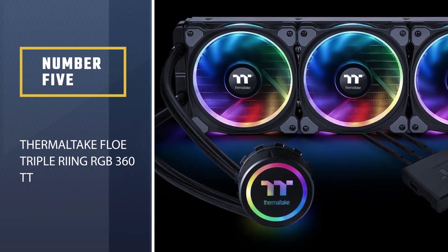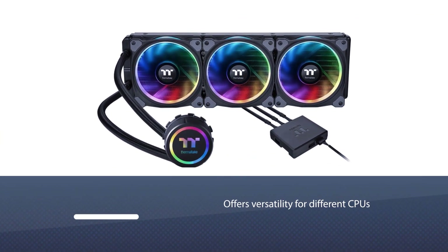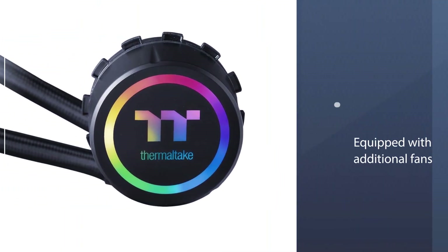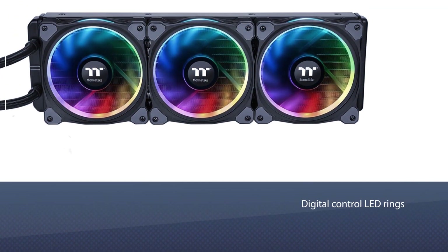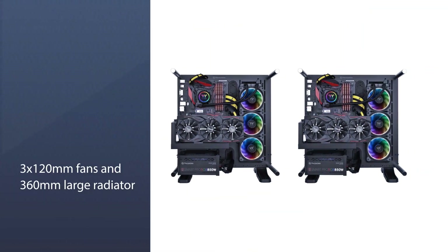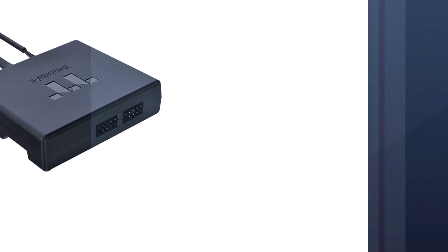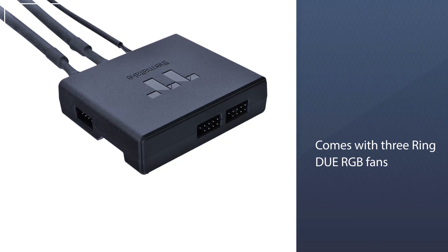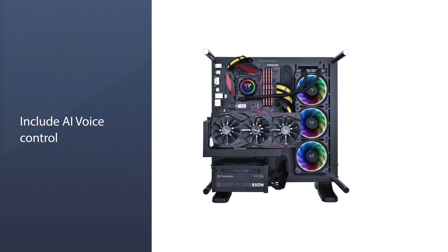Number 5: the Thermaltake Floe Triple Ring RGB 360 TT. As an AIO liquid cooler, the Thermaltake cooling system offers versatility for different CPUs. It is equipped with additional fans and digital control LED rings, providing support for both Intel and AMD sockets. With 3x120mm fans and a 360mm large radiator, this cooling system can deal with a great deal. It also comes with 3-ring RGB fans controlled by the TT RGB Plus software, along with AI Voice Control, for optimum cooling performance.